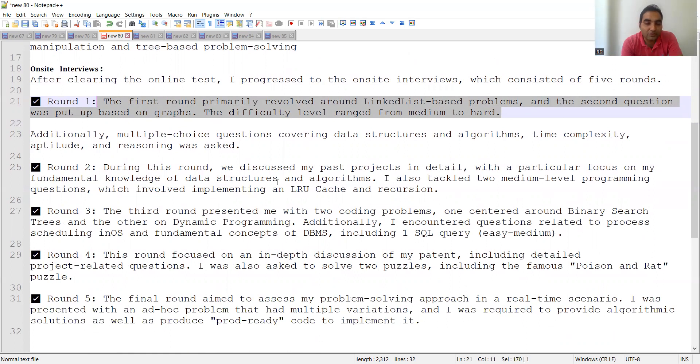If you are applying for a software developer position at big companies, data structure questions are a must. Round three presented two coding problems — one centered around binary search trees and the other on dynamic programming. Additionally, there were questions related to process scheduling in OS and fundamental concepts of DBMS, including one SQL query of easy to medium difficulty.